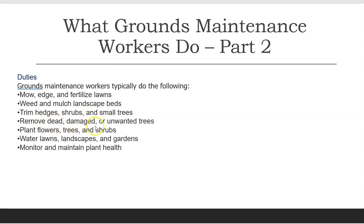Additional duties include: remove dead, damaged, or unwanted trees; plant flowers, trees, and shrubs; water lawns, landscapes, and gardens; and monitor and maintain plant health.